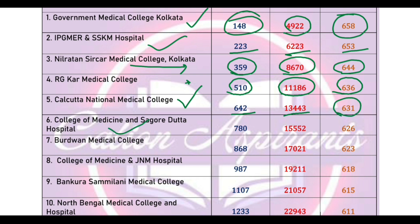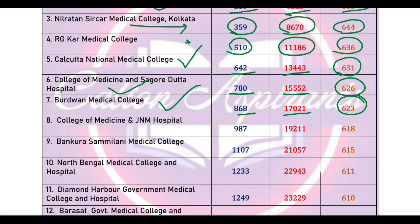Sagore Medical College cut-off marks 626, cut-off state rank 780, All India rank 1552. Next, cut-off marks 630, cut-off rank 666. JNM Colony cut-off marks 680, cut-off state rank 917, All India rank 1921.